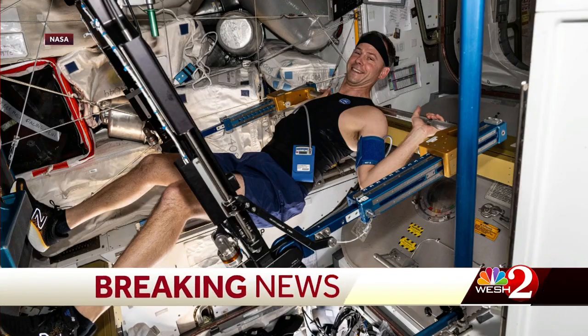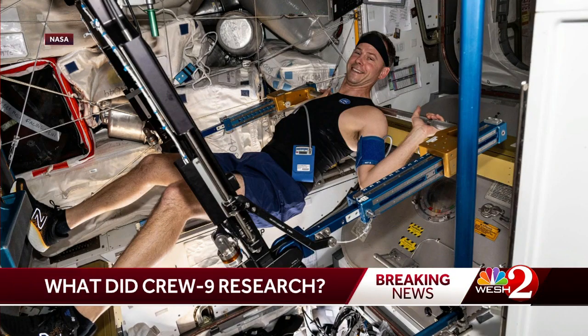Let's start with astronaut Nick Hague. Look at the picture of him exercising on the International Space Station. He is wearing a bio monitor vest and headband. This device looked at his heart and breathing rate, blood pressure, and his temperature — and that'll teach us a little bit more about cardiovascular health.